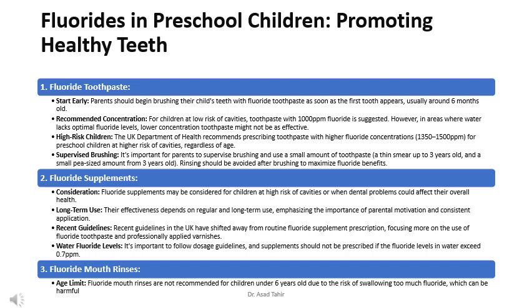Fluoride supplements may be considered for children at high risk of cavities or when dental problems could affect their overall health. Their effectiveness depends on regular and long-term use, emphasizing parental motivation and consistent application. Recent UK guidelines have shifted away from routine fluoride supplement prescription, focusing more on fluoride toothpaste and professionally applied varnishes. Supplements should not be prescribed if fluoride levels in water exceed 0.7 ppm.